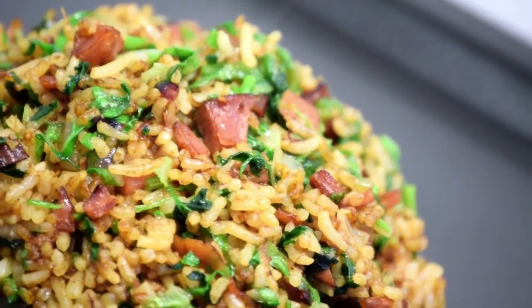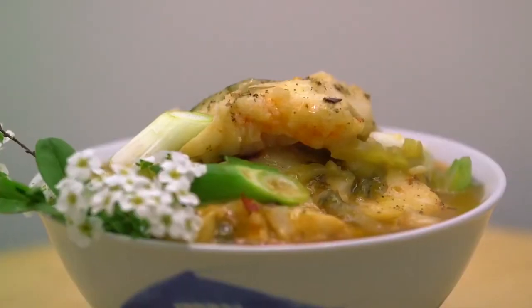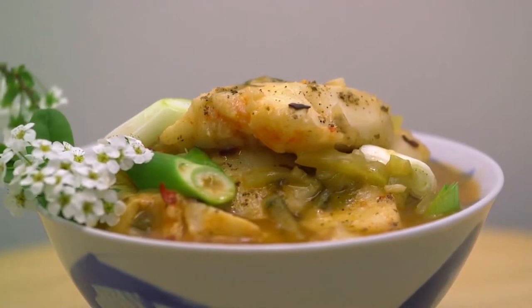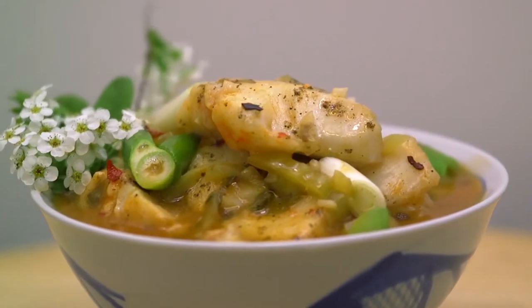Eat more protein and healthy fats, such as those found in beans and nuts, which will help you feel full to help reduce unnecessary snacking and also helps to build muscle and reduce fat, as long as you eat them in moderation.